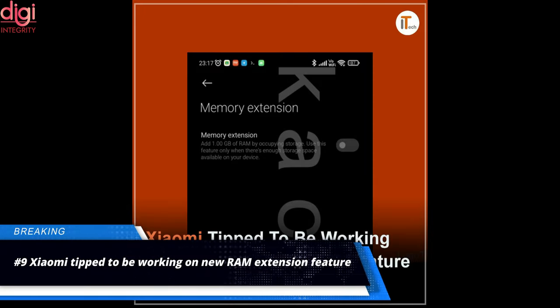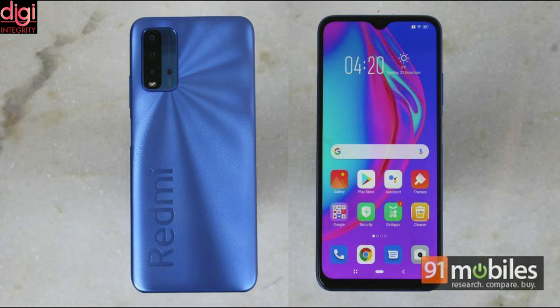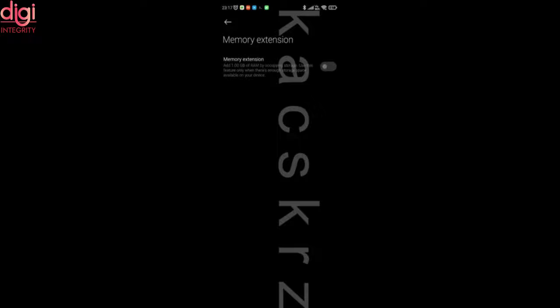Xiaomi could be working on a RAM extension feature that would allow some internal storage to be used as virtual RAM for multitasking. A screenshot shows the RAM extension feature will use 1GB of storage as RAM.